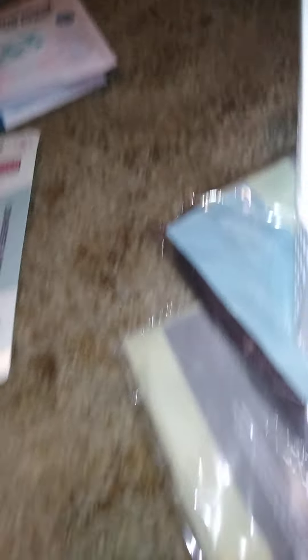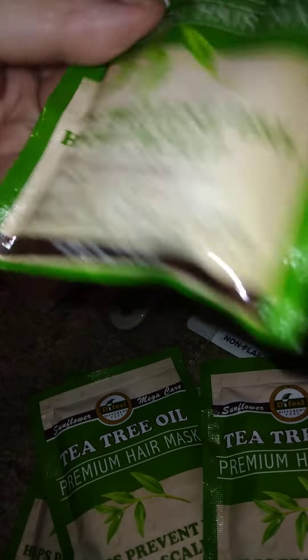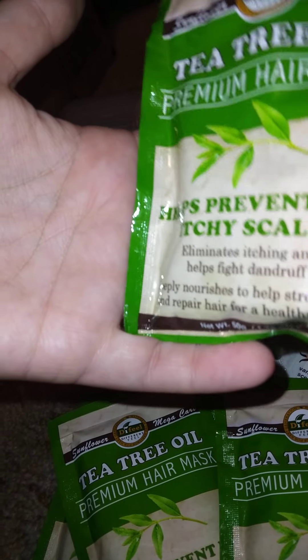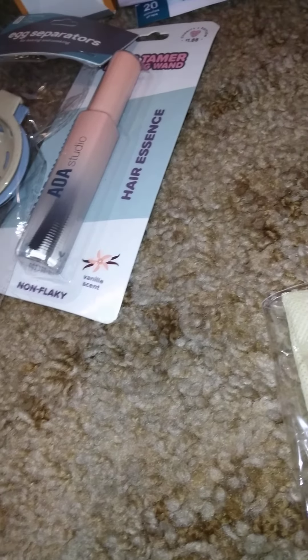These are hard to get sometimes — the tea tree oil premium hair mask. It helps prevent dry itchy scalp, eliminates itch, and fights dandruff. This stuff is really, really good. I use it and it helps a lot.